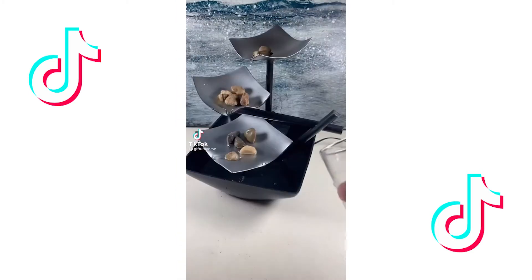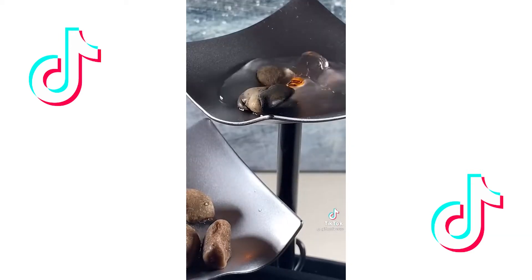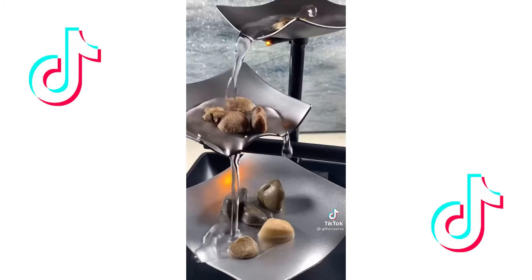This is a waterfall fountain — just add your rocks, add water, and turn it on. This will turn any bedroom into a zen paradise.